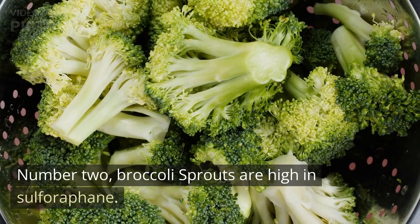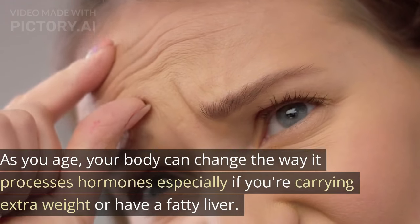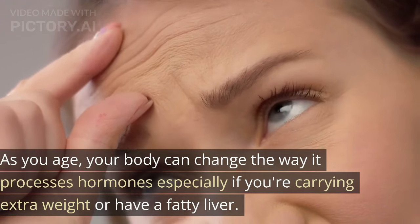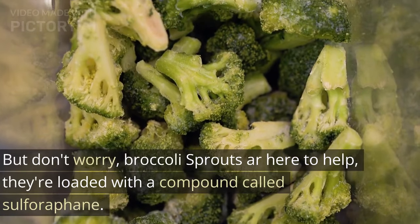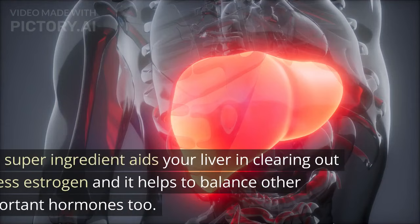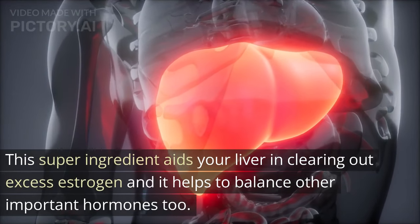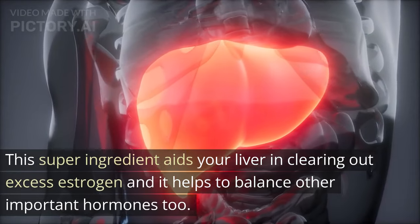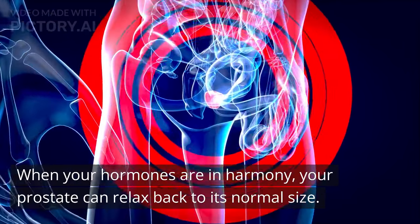Number 2: Broccoli sprouts are high in sulforaphane. As you age, your body can change the way it processes hormones, especially if you're carrying extra weight or have a fatty liver. But don't worry, broccoli sprouts are here to help — they're loaded with a compound called sulforaphane. This super ingredient aids your liver in clearing out excess estrogen and helps to balance other important hormones too. When your hormones are in harmony, your prostate can relax back to its normal size.